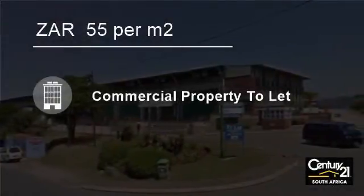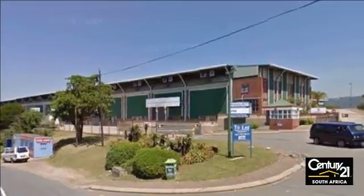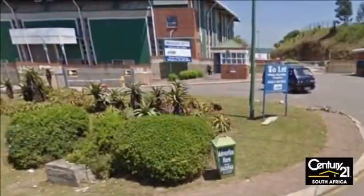Welcome to this 2286 square meter building to let in Westmead, Pinetown, KwaZulu-Natal, South Africa, for 55 Rand per square meter.